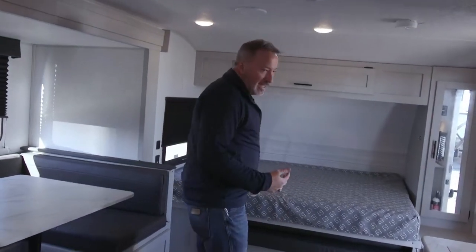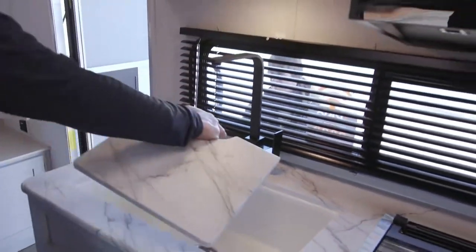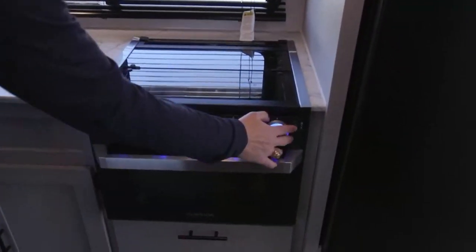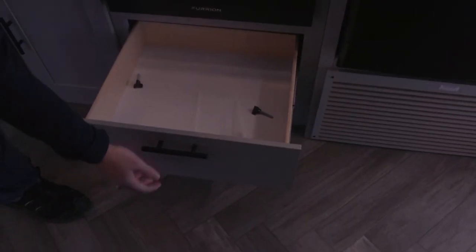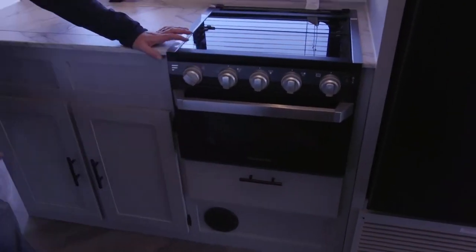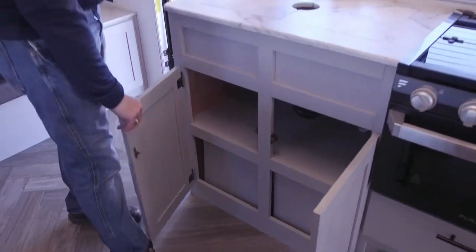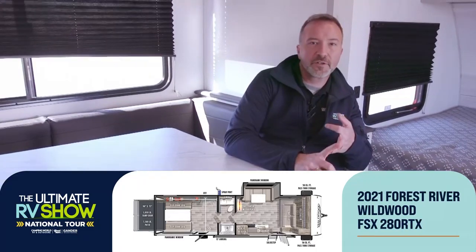Forest River really upgraded the Wild Wood features — more countertop space with solid covers for the undermounted farmhouse-style sink, graphite fixtures, high-rise faucet, flush-mounted three-burner cooktop with LED accent lights, an oven, glass cover, flush-mounted microwave, storage space underneath, and solid wood construction with full-extension ball-bearing drives. If you're looking for space and options but also want style and class in your RV and need a toy hauler with a U-shaped dinette for reconnecting, this is it.